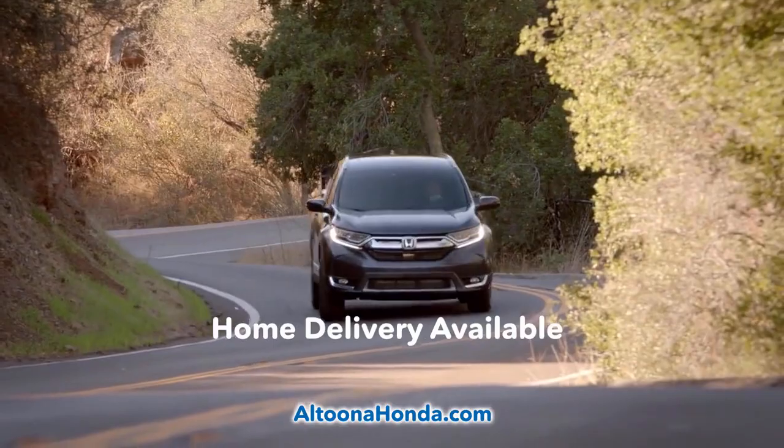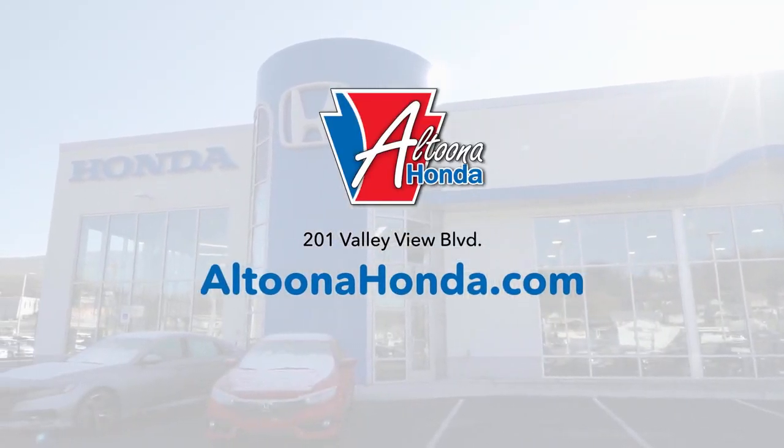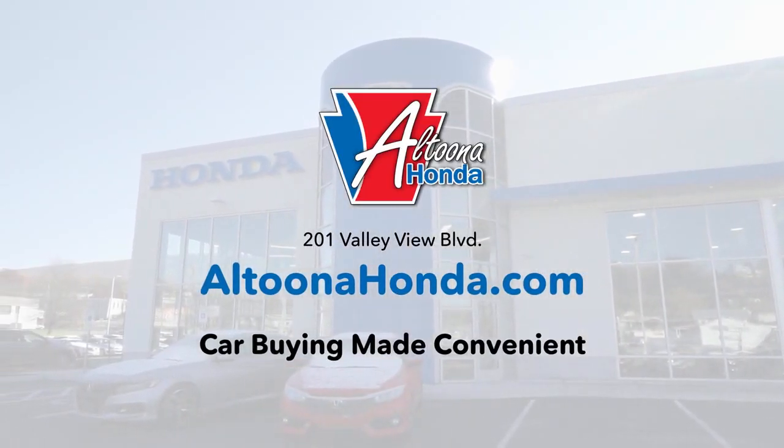We can even bring the car to you. Visit AltoonaHonda.com and shop simple. It's car buying made convenient.